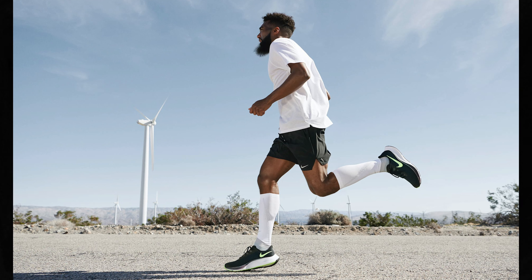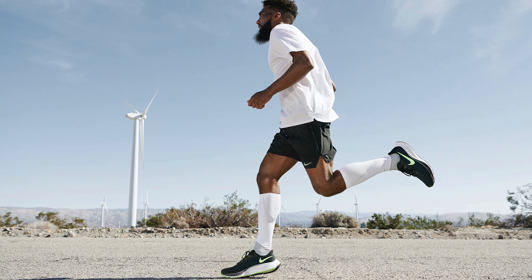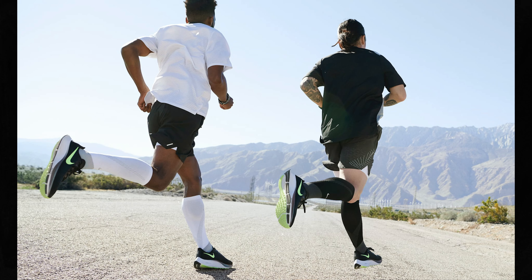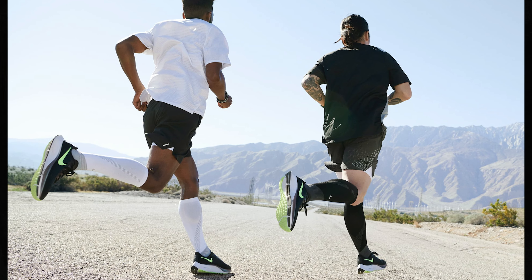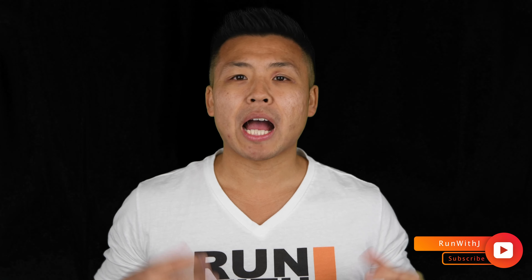Nike did a great job with this refresh. I love where they're going with the design and how it resembles higher-end Nike shoes like the Vaporfly. I love that they swapped out Cushlon foam for React foam, which I've used in the Infinity Run and know how well it handles. I'm also curious about the new zoom air units, which are twice the size of last year's. Overall, this is definitely a shoe I would consider getting. It will be released on April 28th globally — let me know what you think in the comments below!